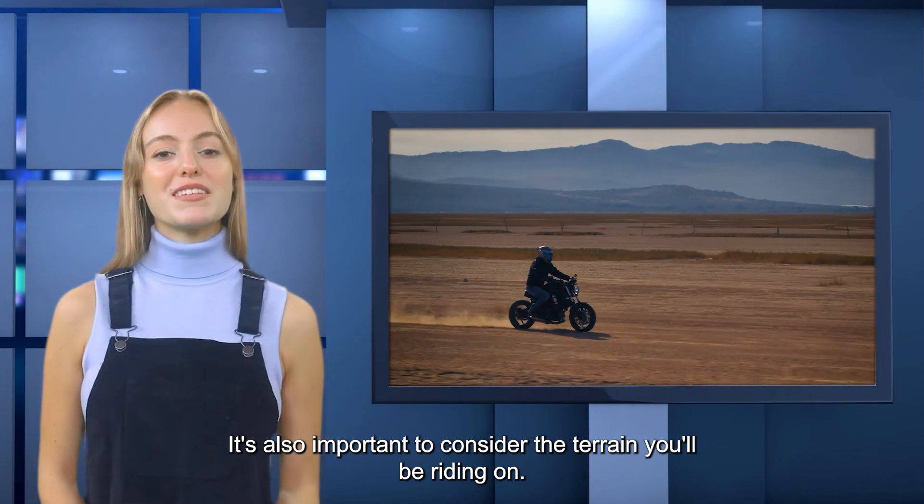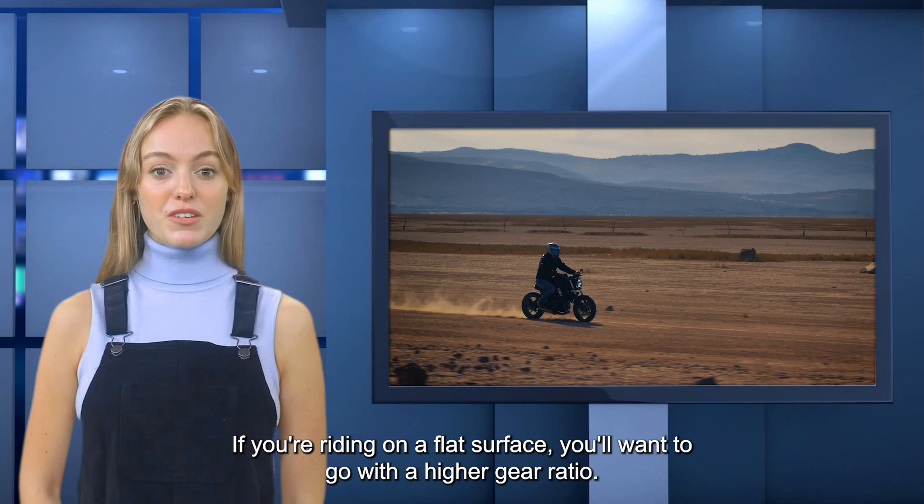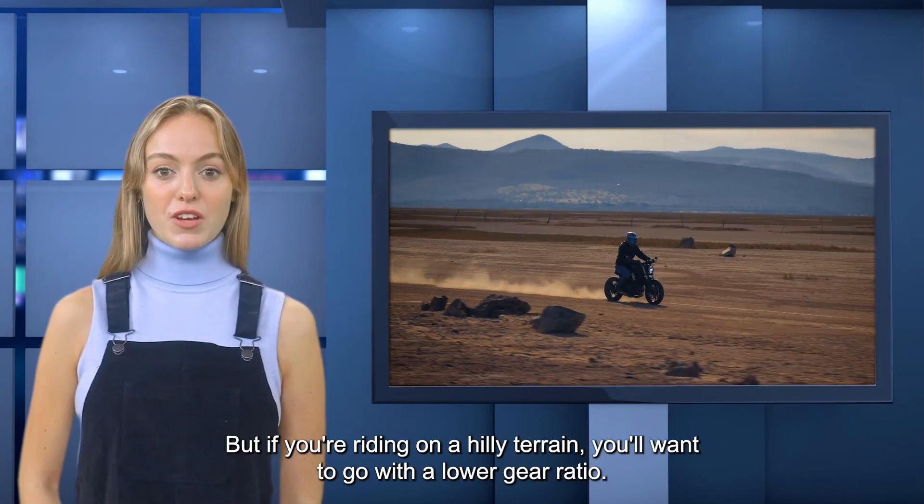It's also important to consider the terrain you'll be riding on. If you're riding on a flat surface, you'll want to go with a higher gear ratio. But if you're riding on a hilly terrain, you'll want to go with a lower gear ratio.